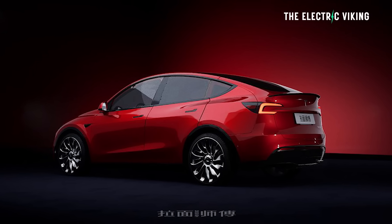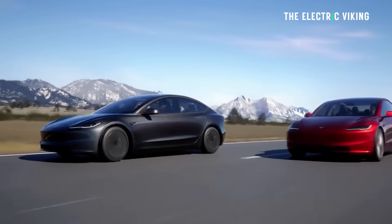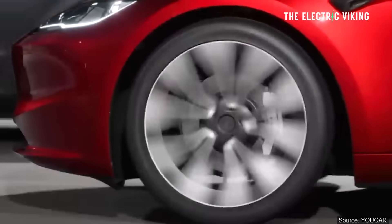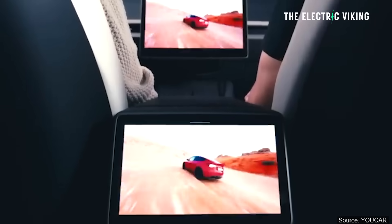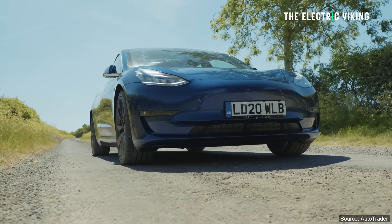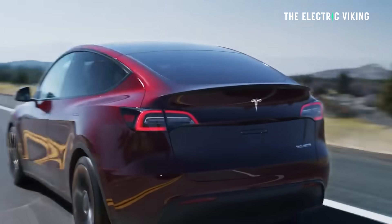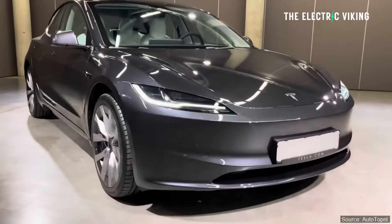I think they want to increase the range in the base model variant. These images of what the Model Y would look like if you carry over the Model 3 changes are most likely accurate, considering Tesla has revealed that 70% of the parts in the Tesla Model 3 are the same as in the Model Y. They're very similar cars. It would make sense the Model Y would follow the new Model 3 changes, and this is how it looks.